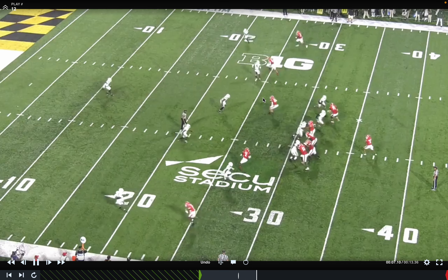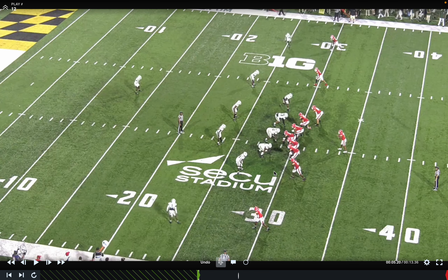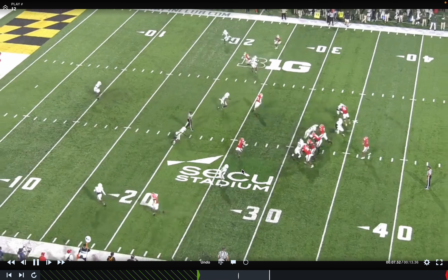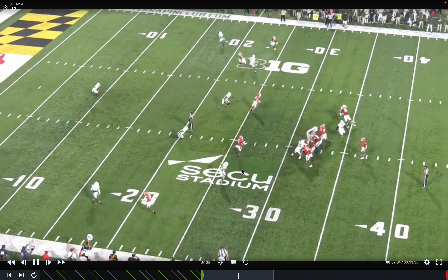Ohio State has to figure out what personnel groupings to use and how they're going to align to the Y — they'll put the Sam to one side and have Steel backside. It's all about how they game plan it, but this gives you an idea of what you're going to see Saturday and some of the mismatches or concepts Maryland is going to try and run at you.